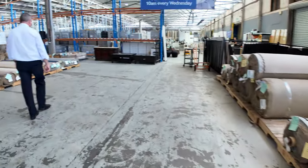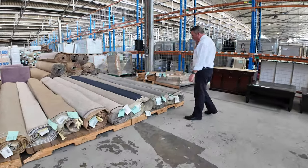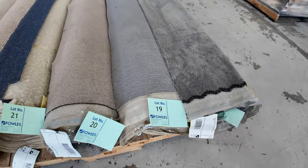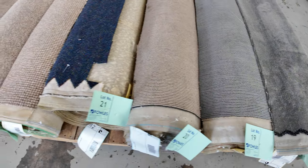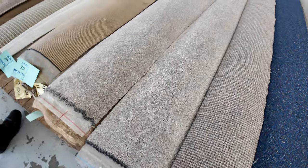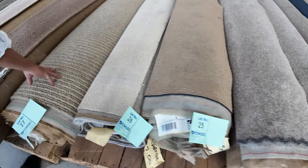We go over to the smaller rolls here — some nice greys and lots of loop piles to get through. These rolls will start from $30 a broadloom meter, and some of them can be worth well and truly over $100 a meter. We've got a bit of a mix of everything: solution diagonal nylons, plenty of loop piles, neutral colors, hard-wearing ones.